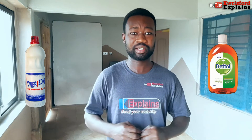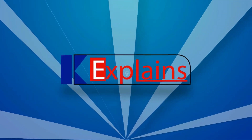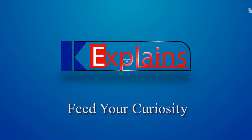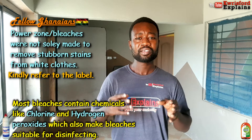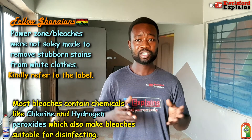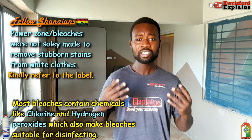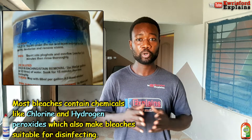But I think that is gratuitous — it's needless. So here's why. Many bleaches are prepared with active ingredients such as chlorine and hydrogen peroxide, which make them useful for deep cleaning, disinfecting and eliminating bad odour.